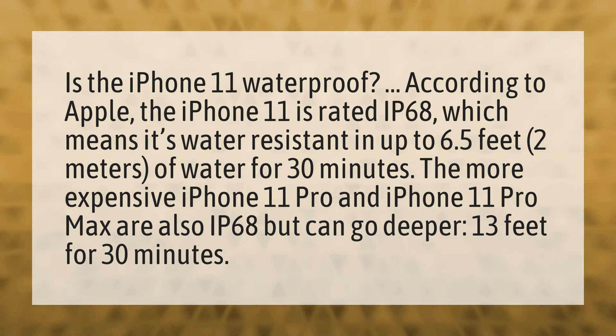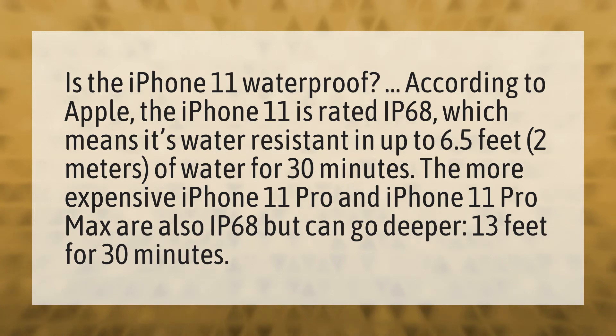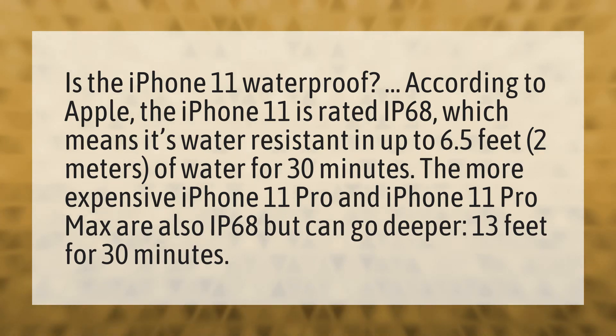The more expensive iPhone 11 Pro and iPhone 11 Pro Max are also IP68 but can go deeper — 13 feet for 30 minutes.